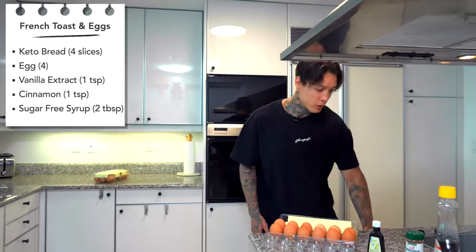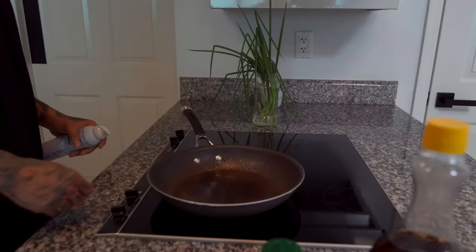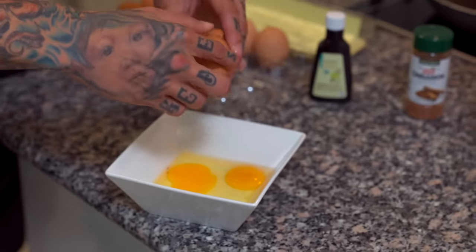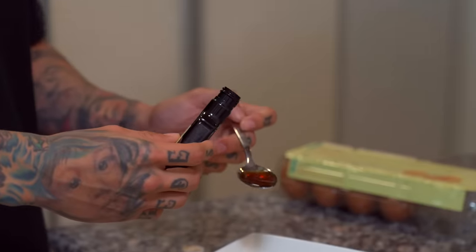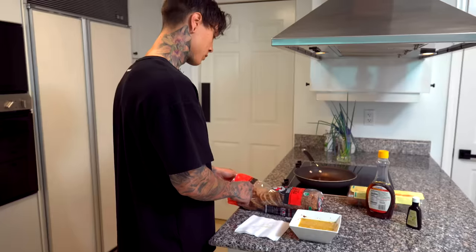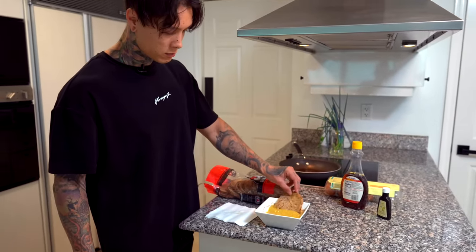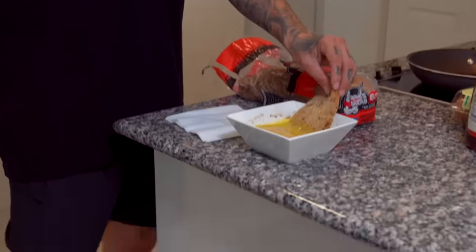This is actually one of my favorite meals to make, so we're gonna have fun making this one. Let's get out our pan, spray on some avocado oil, and then start heating it up. Next, we're gonna get a bowl, crack all four eggs inside, then add a teaspoon of vanilla extract and some cinnamon and mix this up. That smells amazing. Once it's all mixed up, you wanna take out your bread. I'm using Arnold Keto bread — it's also low in calorie, with 60 calories per slice and three grams of protein.